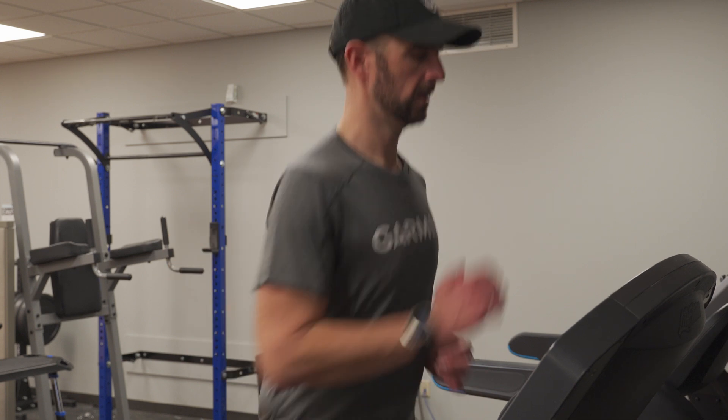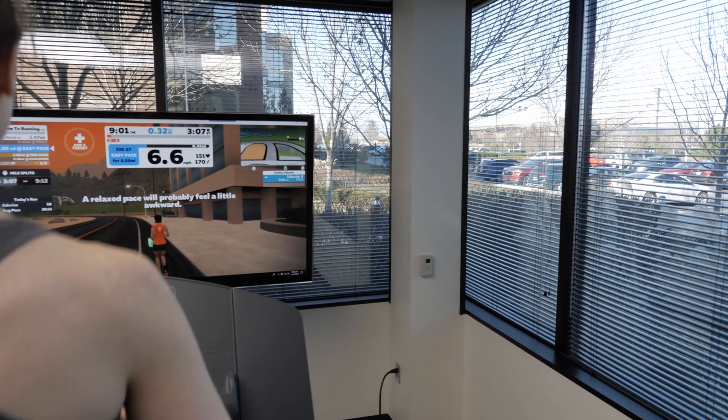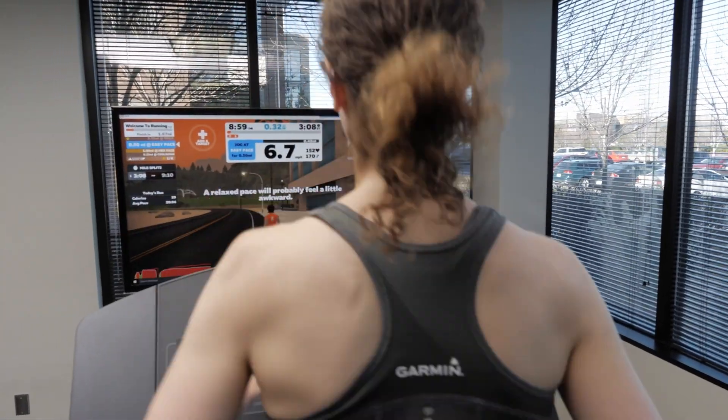Ultimately, you want to pay attention to the numbers, listen to your body and how you feel, and adjust your plans and expectations accordingly.